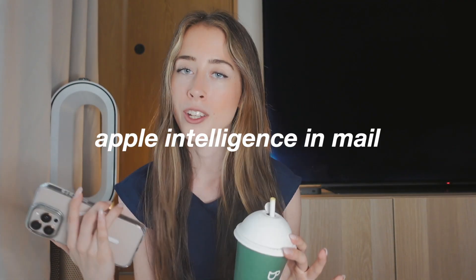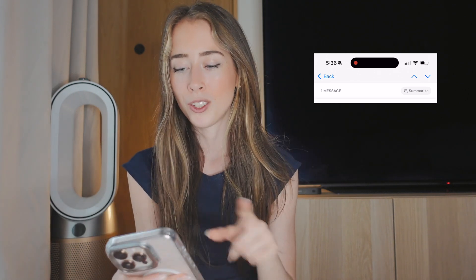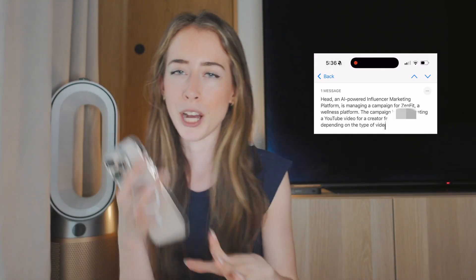Writing emails is pretty stressful, but Apple Intelligence makes it a lot easier. Here's a summary of what you can do with Apple Intelligence in Mail — and a side note: this doesn't work with the Gmail app, only with the actual Mail app on your iPhone. If you go into an email, you can see at the top it says Summarize. This is really good if you have a long email and just want a simple summary — great if you get a lot of emails and want to know if something needs an immediate reply or can wait.